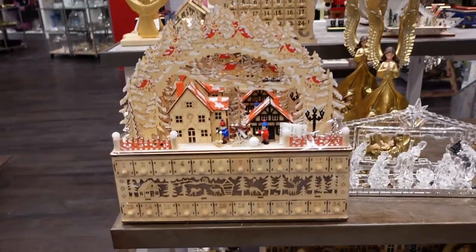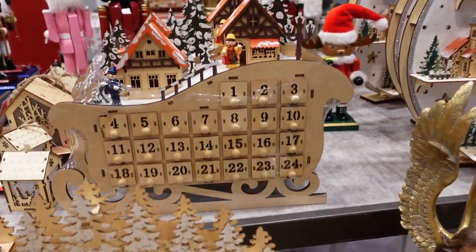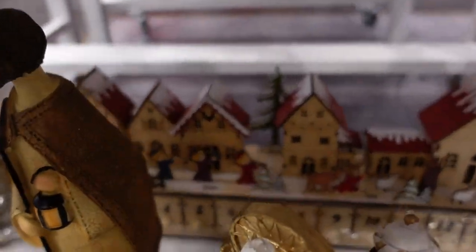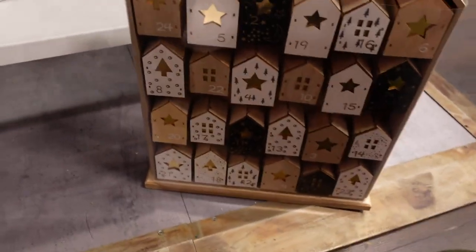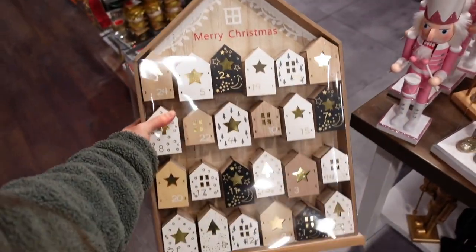Unfortunately the calendars I'd seen before were sold out, which made me really sad because they were literally perfect — the right size with little drawers. I found many others that were wooden and super cute, but the compartments for gifts were tiny, which I knew would limit my gift choices. Since I didn't have much choice, I just chose my favorite one and headed to the checkout.